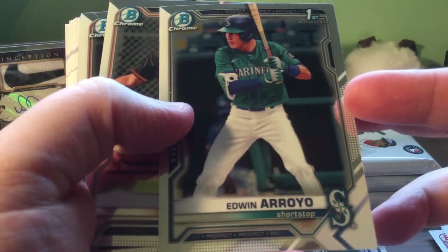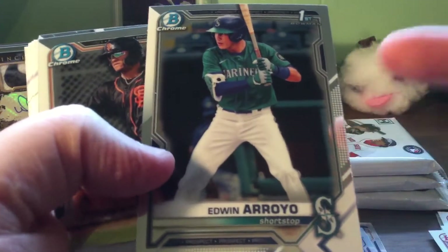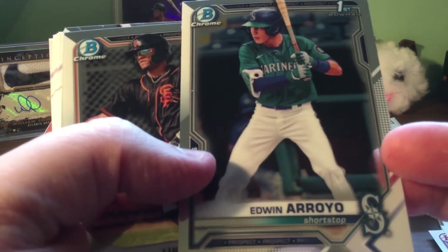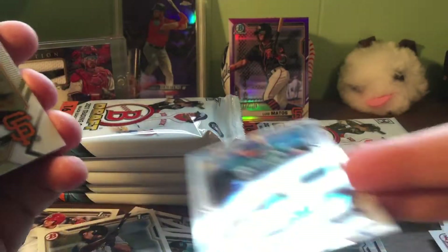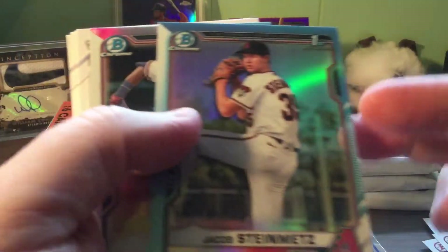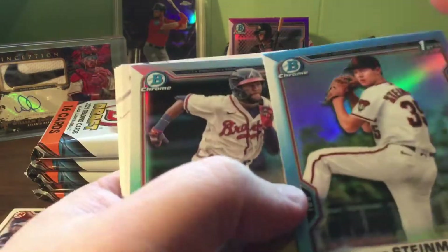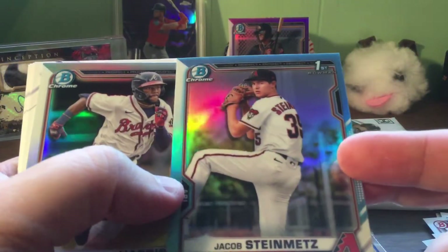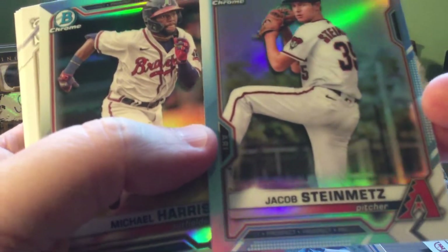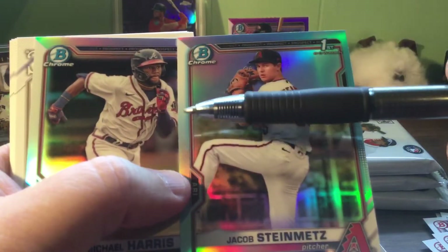Stone chrome. Edwin - shortstop, Seattle. If you're getting on some breaks, the Mariners are killing some breaks that I've been in. They've got some people like crazy. There's Matos. And this one - as you can see - is one of these sky blue chrome refractors, not numbered. Definitely off-centered - you can see way too much on this side compared to that side.